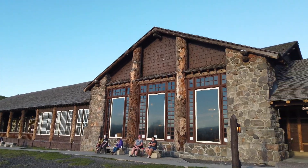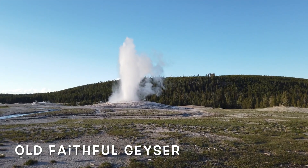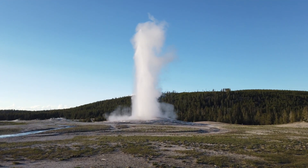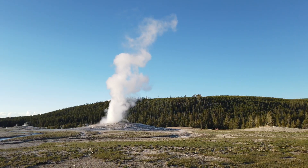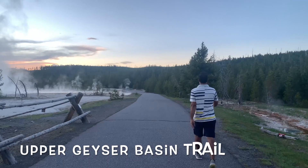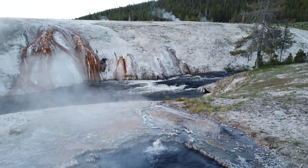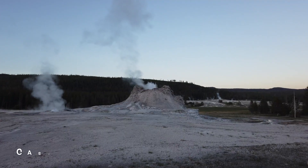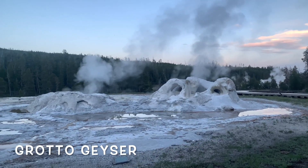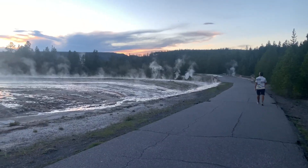Our first stop was the iconic Old Faithful geyser. After knowing the exact time of its next eruption from the visitor center or the lodge, which averages about 75-minute intervals, we sat on the benches around this marvelous feature to see it erupt to heights of 130 feet. We recommend a three-mile roundtrip from the visitor center to the Morning Glory Pool, where you can see multiple geysers and hot springs including popular ones like Castle, Grotto, and Grand Geyser. A walk at sunrise and sunset adds a special touch to the entire experience.